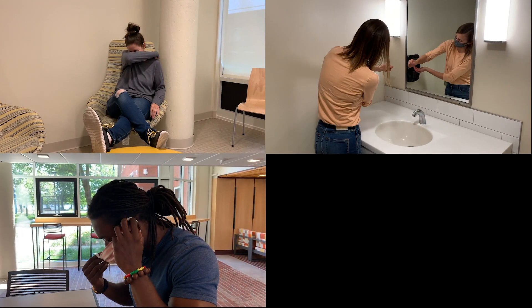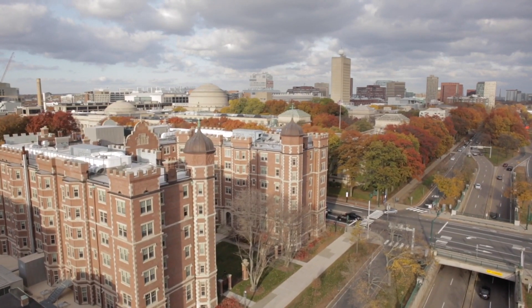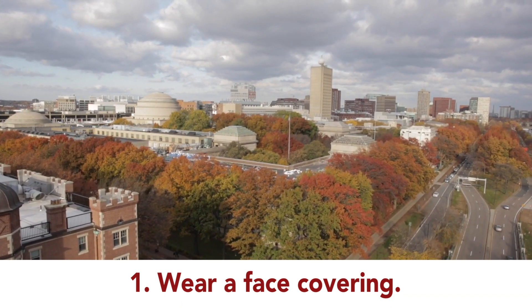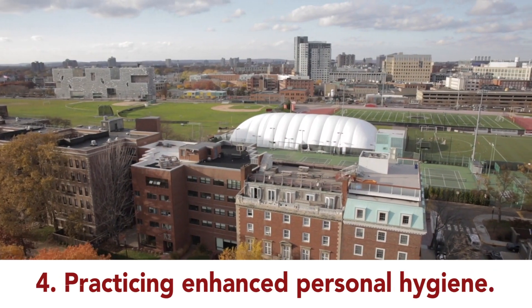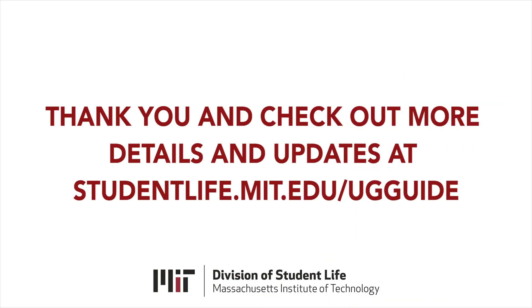MIT will monitor conditions and compliance to ensure that everyone is doing their part to limit the spread of infection. Any student who is not following MIT COVID-19 policies may be referred to the Committee on Discipline and possibly removed from Institute-approved housing. With living on campus or in an FSILG pilot house comes a serious responsibility to keep the virus at bay. MIT urges you to help your neighbors and community by wearing a face covering whenever you are away from your room, maintaining a physical distance of at least six feet from others, completing the health attestation form daily, practicing enhanced personal hygiene, completing a COVID test when required, and following the rules in your residence hall or FSILG pilot house. We wish you all the best for a productive and healthy spring semester. If you have further questions, please consult the Campus Guide at studentlife.mit.edu/ugguide.